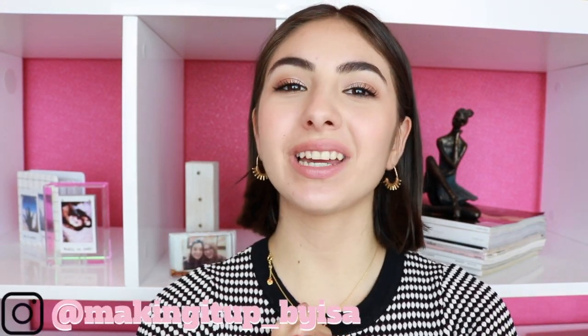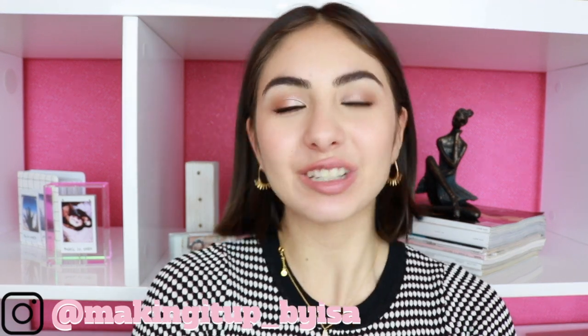Make sure to follow me on Instagram — I'll leave the link down below and my username is on screen. Thank you all so much for watching, and I will definitely see you in my next video. Bye guys!